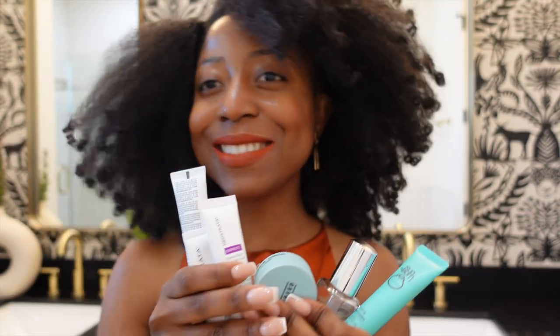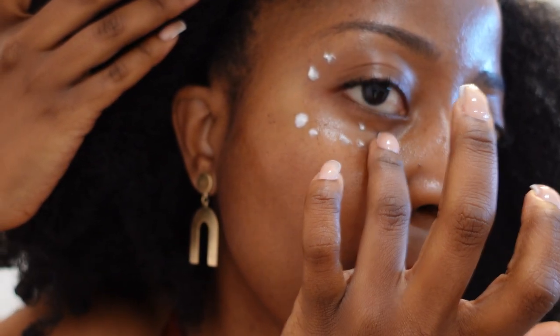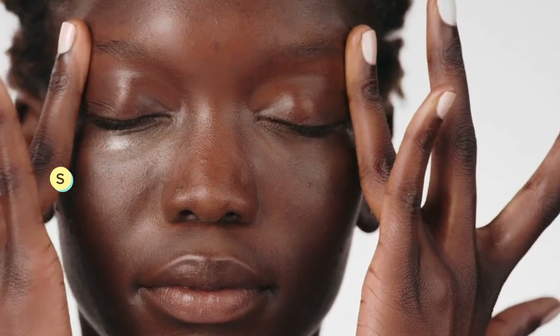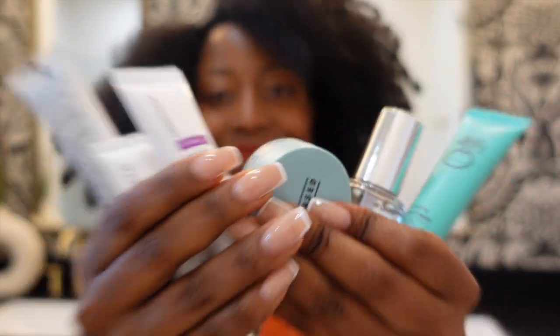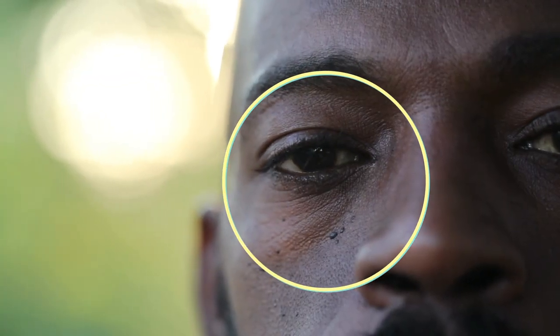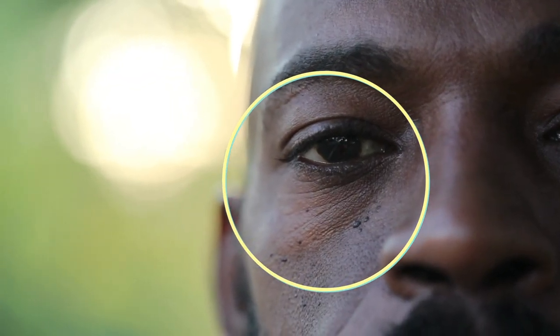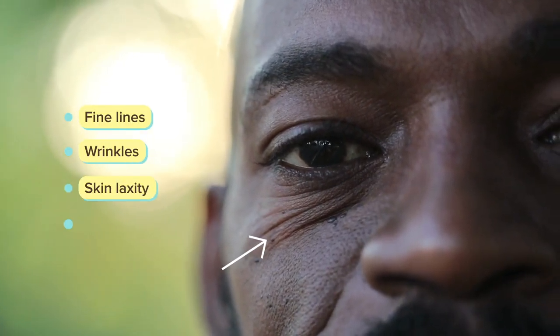A question I often get is: do you need a separate cream for the eye area? Let's address the age-old debate. Should you have a separate under-eye cream? That is totally up to you, but here's what to consider. Under-eye skin is one of the first areas on the face to show visible signs of premature aging, such as fine lines, wrinkles, skin laxity, and dark under-eye circles.